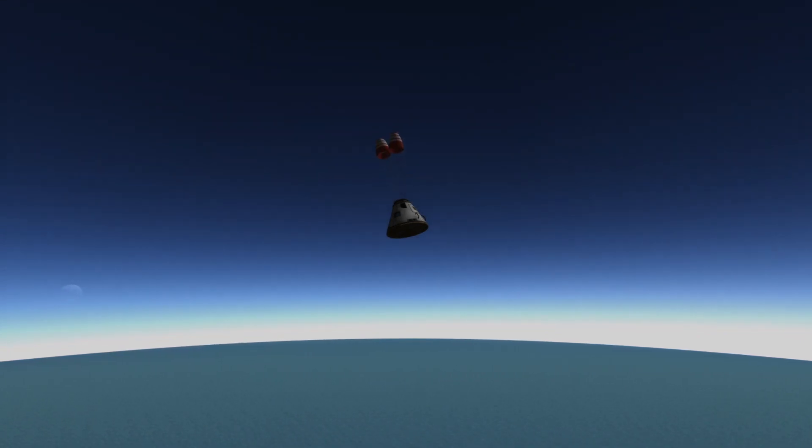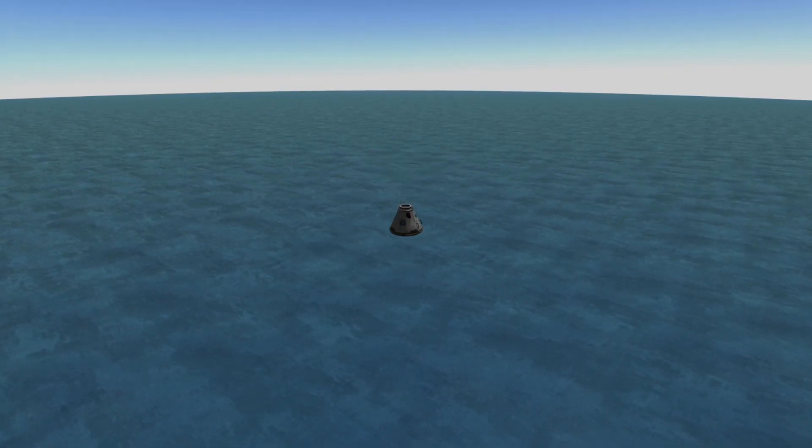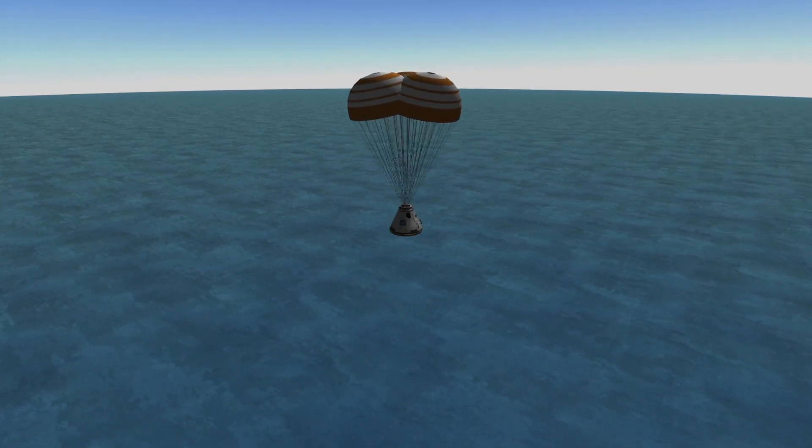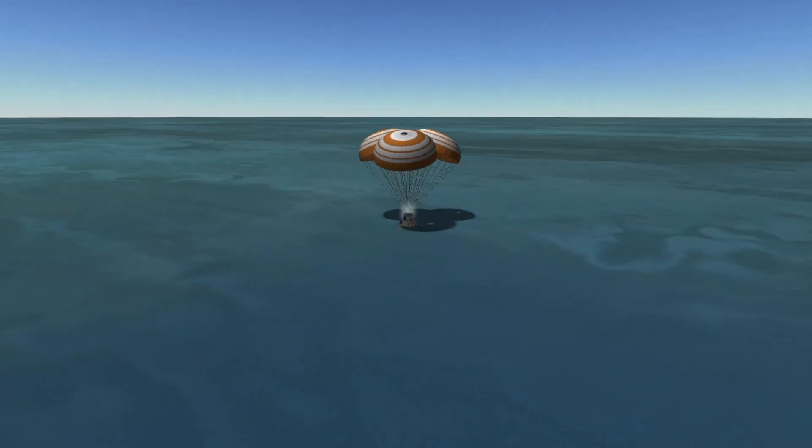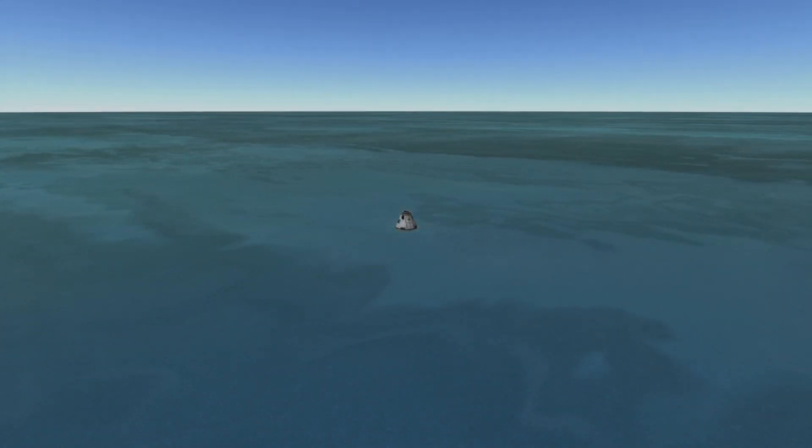This will further slow the vehicle down and prepare it for the deployment of the three main parachutes that will ultimately see the Orion spacecraft splash down safely in the Pacific Ocean off the coast of California, roughly 26 days after launch.